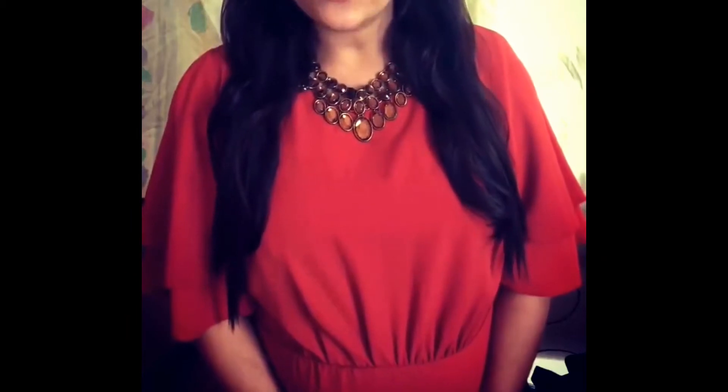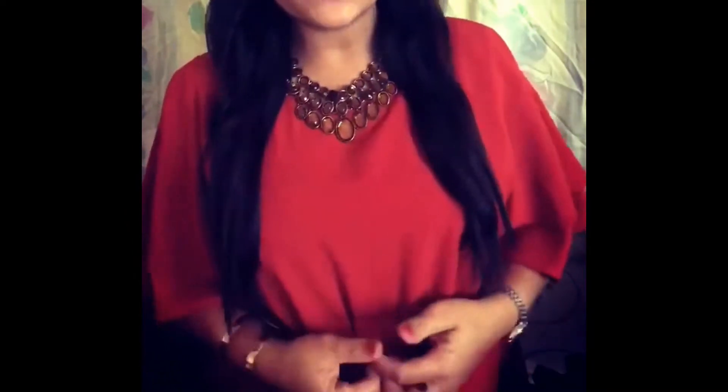Hi all, once again welcome back to my channel. Today's video is about a Marks and Spencer's winter clothing haul. I have not worn them yet, but I will show you pictures of these jumpers so that you get a better idea of how they would look when tried. So without wasting any time, let's begin.